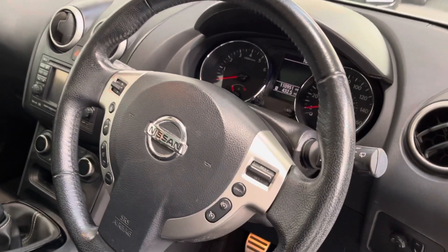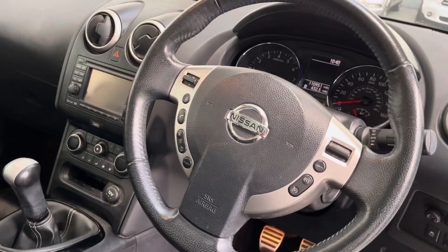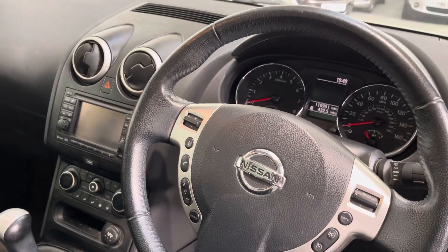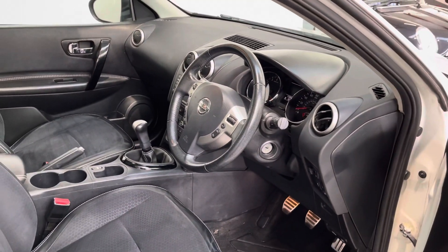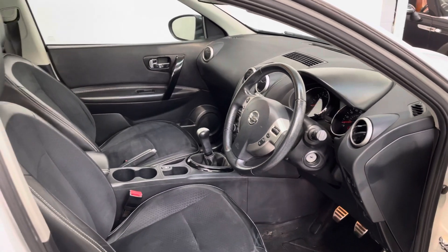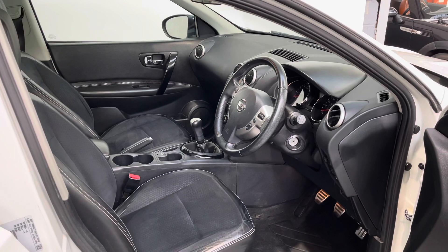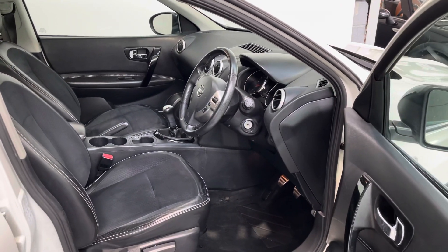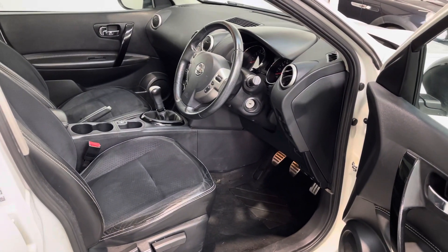It has a multi-function steering wheel, and the vehicle has done just over 111,000 miles. It comes with a normal six-month warranty, 12 months roadside assistance, a full 12-month clean MOT, and it's very affordable on the monthly payments. It's a great car and very reliable.